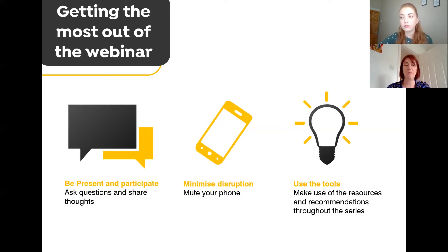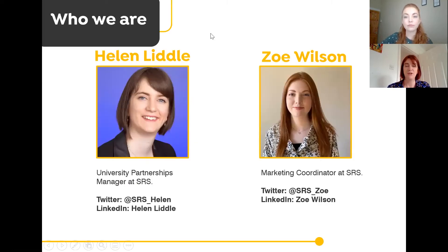Please be present and participate. We're going to be using Zoom chat today, and I'll be monitoring your comments and questions, so please feel free to post anything you like. Set it to all attendees and panelists so everyone can see your comments. Please switch your phone off to minimize any disruptions. We've got some tools and resources at the end of the webinar, and I'll do a debrief for any questions and key themes at the end.